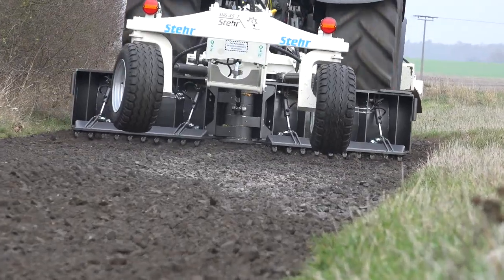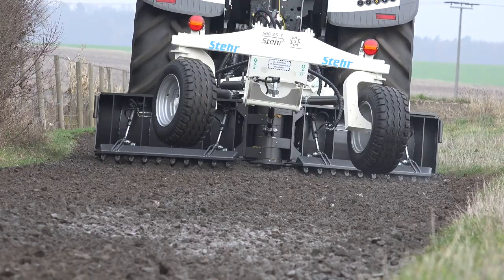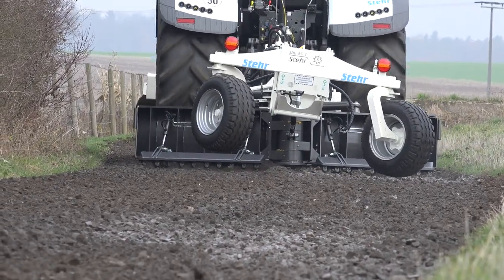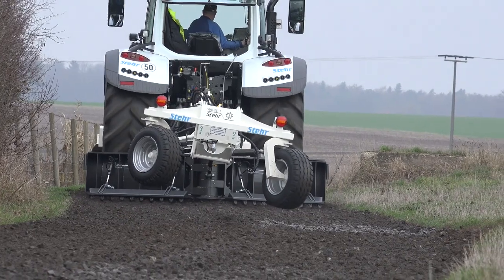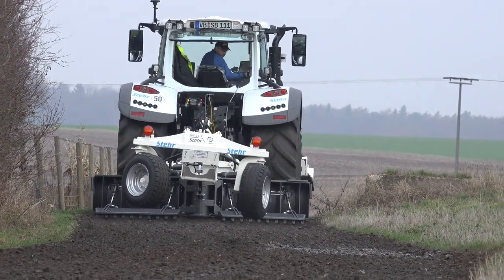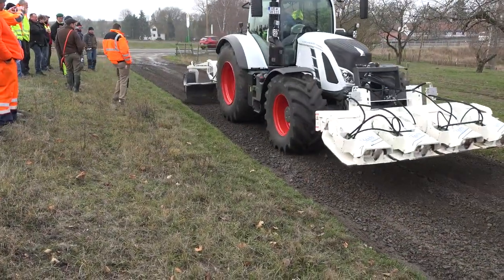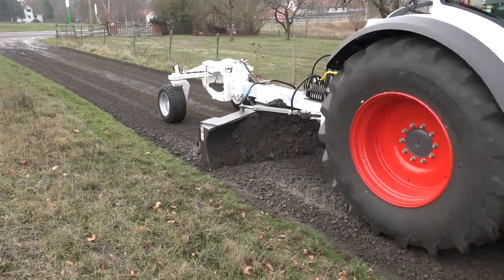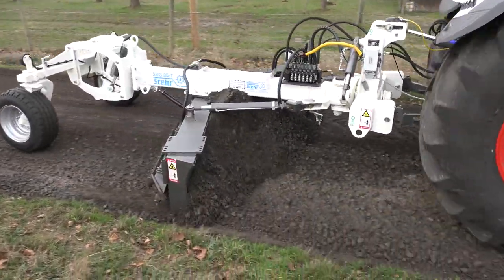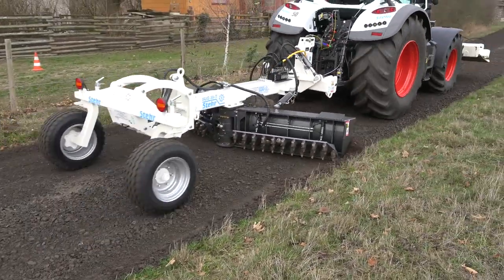The existing material is perfectly mixed by driving over it at a speed of between fifteen and twenty kilometers per hour. The 3.5 meter wide buckling blade is then used to reprofile the road at an incredibly high speed. All road profiles including the crown can be produced with it.